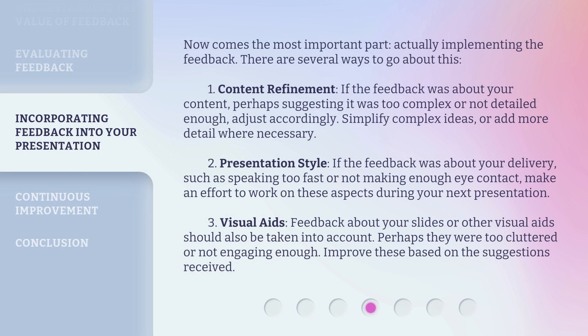Now comes the most important part — actually implementing the feedback. There are several ways to go about this. First, Content Refinement: if the feedback was about your content, perhaps suggesting it was too complex or not detailed enough, adjust accordingly — simplify complex ideas or add more detail where necessary. Second, Presentation Style: if the feedback was about your delivery, such as speaking too fast or not making enough eye contact, make an effort to work on these aspects during your next presentation.